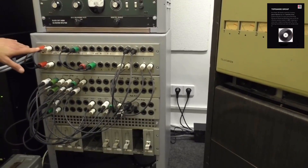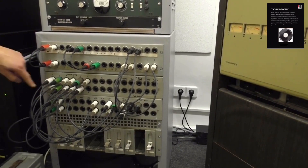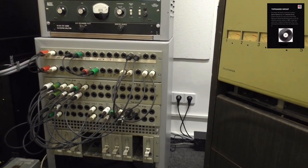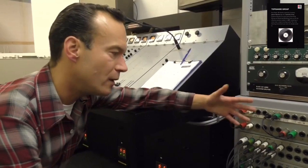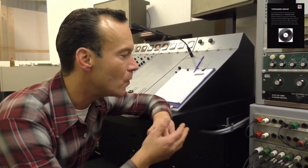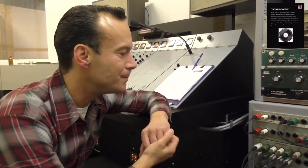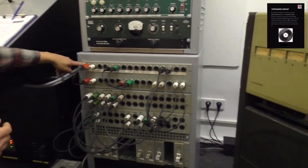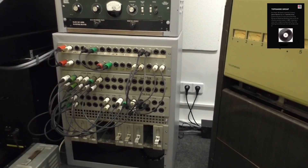That's where all the microphones are coming in. We can direct them to preamplifiers and from there go to the faders of the desk. Or we can send vocals, a guitar, or whatever microphone to the echo chamber, or to another tape recorder. Basically it's like little telephone lines — you can route the signal wherever you want to go. It's all possible here.